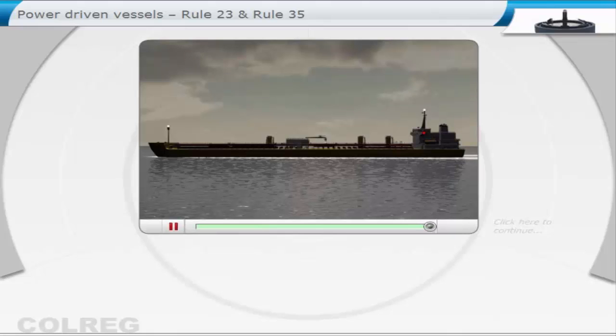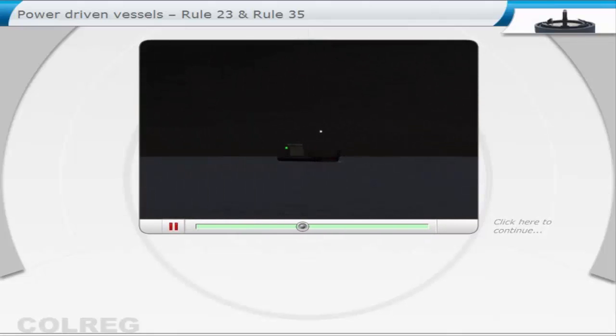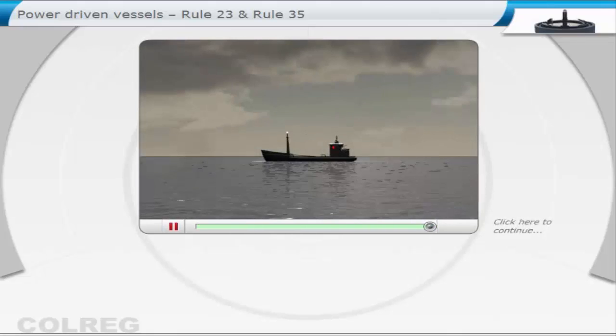However, two masthead lights do not indicate the vessel is over 50 metres in length. When this power-driven vessel has a length between 12 and 50 metres, it is only required to show one masthead light, sidelights and stern light, but it may show both. It is entirely up to the ship.